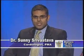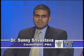Hello and thank you for joining us for another episode of Matters of the Heart, brought to you by Pentucket Medical Cardiology as well as Haverhill Community Television. My name is Dr. Sonny Srivastava and I'm here with one of my colleagues, Dr. Seth Bilazarian, to talk to you about another cardiovascular topic.